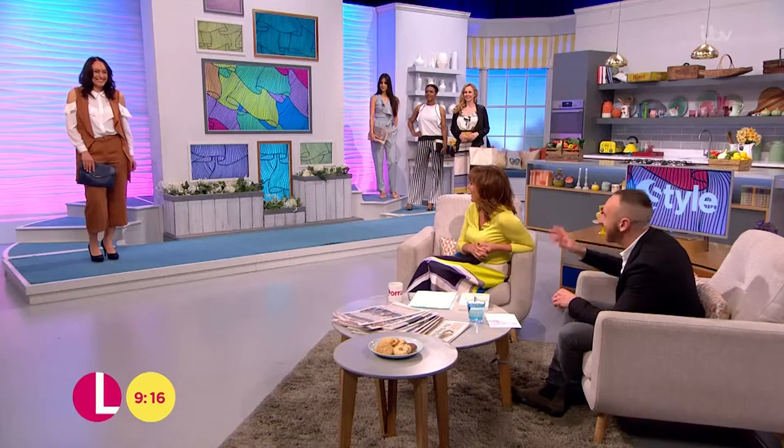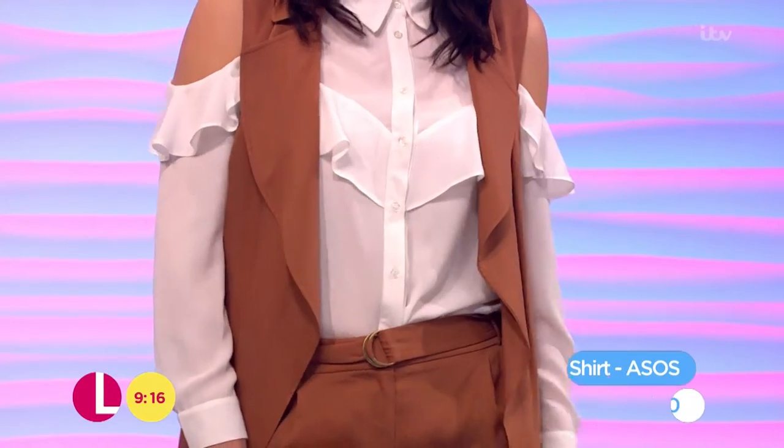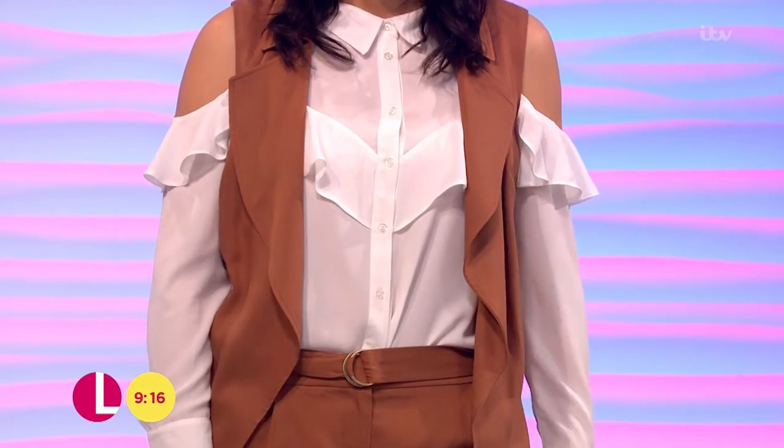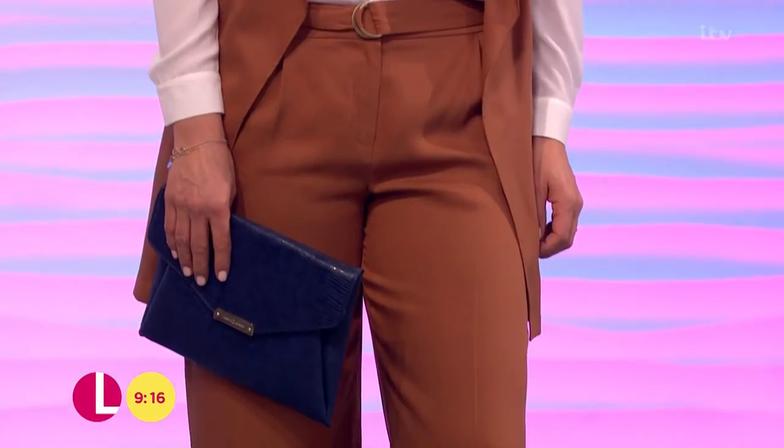And the all-important blouse — loving this! I think it's fair to say this is from ASOS, coming in at £30. Love the cold shoulder detailing and the ruffles on there. I think it looks fantastic.